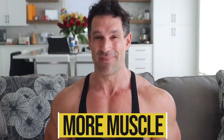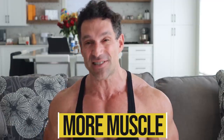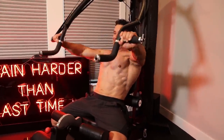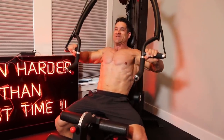Tip number one: build more muscle. The more muscle you have, the more calories you're going to burn, even if you're sitting or sleeping. Muscle is metabolically active and requires energy. The more muscle you have, the more energy you need, and the more you burn off. You're going to the gym and training harder than last time.